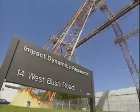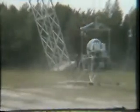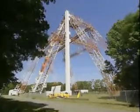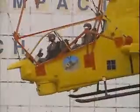The Impact Dynamics Research Facility accommodates a variety of testing. Once used to test lunar modules for the Apollo Project, today the IDRF is used to evaluate external fuel systems and conduct full-scale helicopter crash tests.